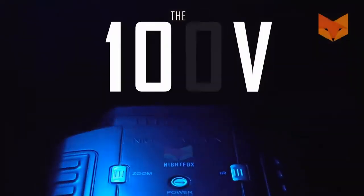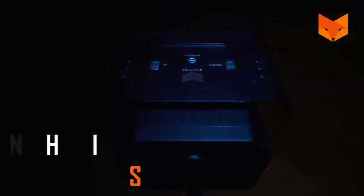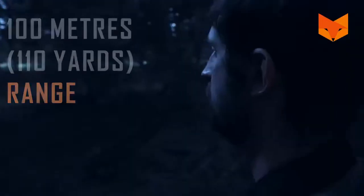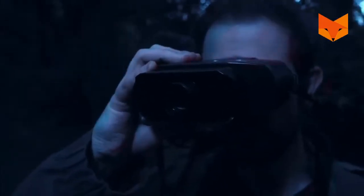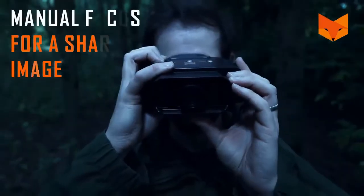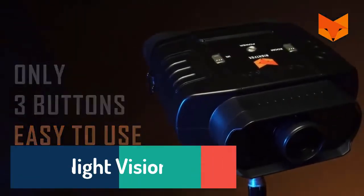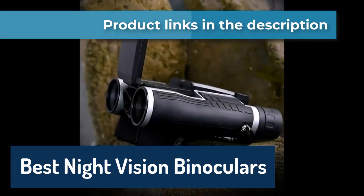In today's guide, we'll delve into night vision binoculars. They provide the same perks as generic binoculars, so you can see distant targets better, pick up finer details, and extend your vision. With the wealth of models to choose from, selecting the best night vision binoculars can be an uphill battle. We've rounded up 5 best options that will give you value for your money.